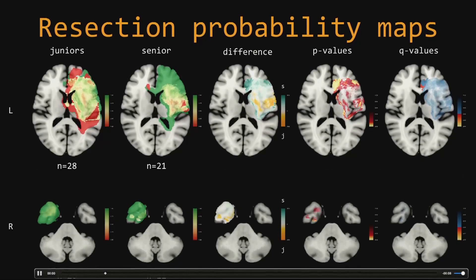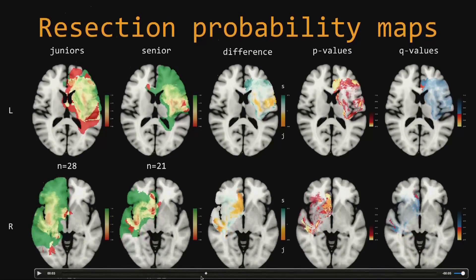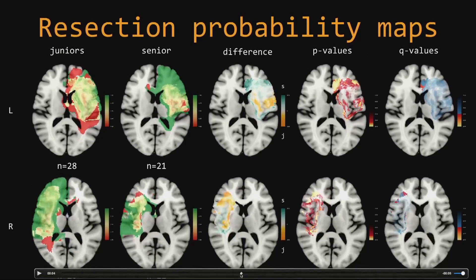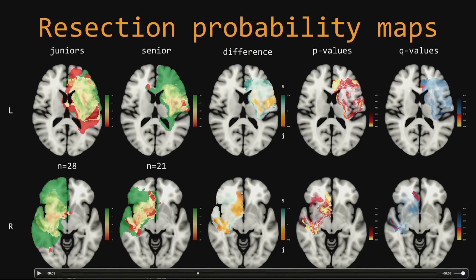If we look at the right hemisphere, we see some regions that are differentially resected, and all of a sudden this seems to be opposite. The anterior cingulate on the right side seems to be resected more frequently by the compilation of juniors than by the senior. This is not a judgment of whether more extensive resections at that location are better or worse — this is just to pinpoint the discussions that these juniors should have with their senior to proceed in the field.